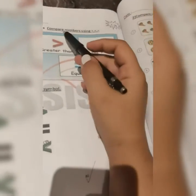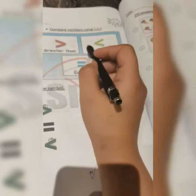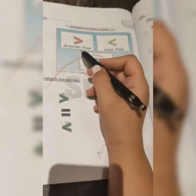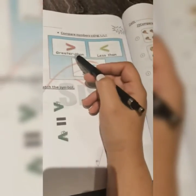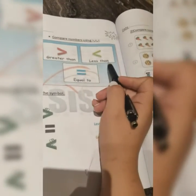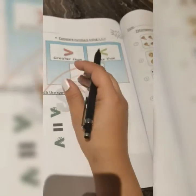In this page I need to compare numbers using signs. This is greater than, less than, and equal. Greater means more — like a big dinosaur. Less means few — like a small ant. And equal means exactly the same number.